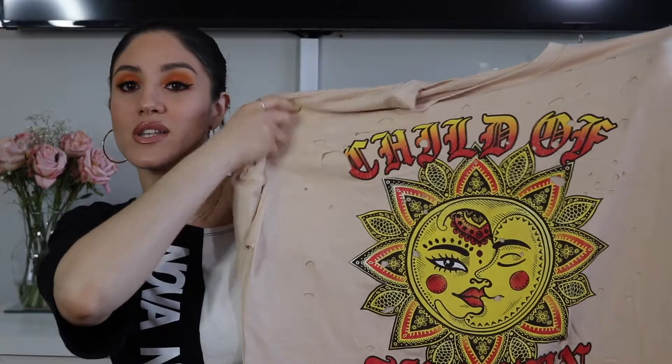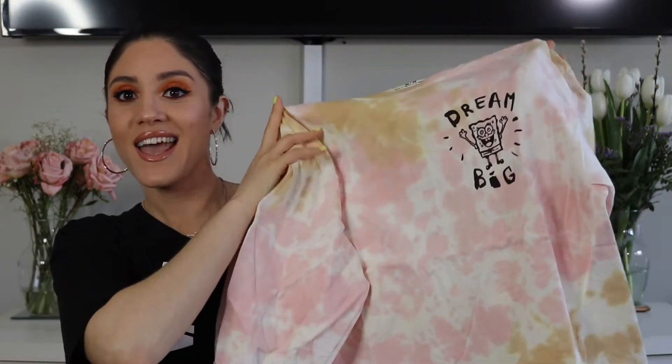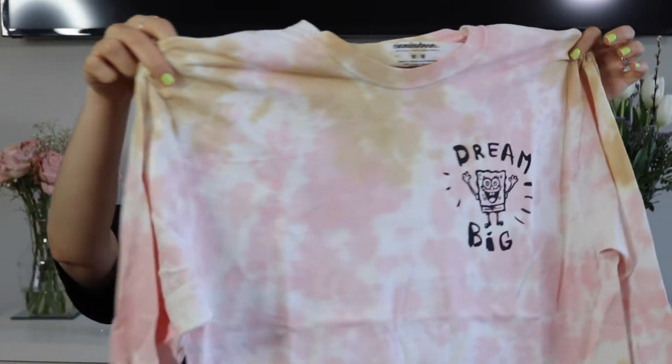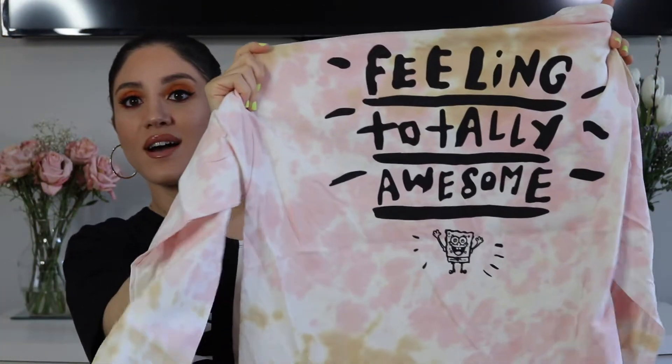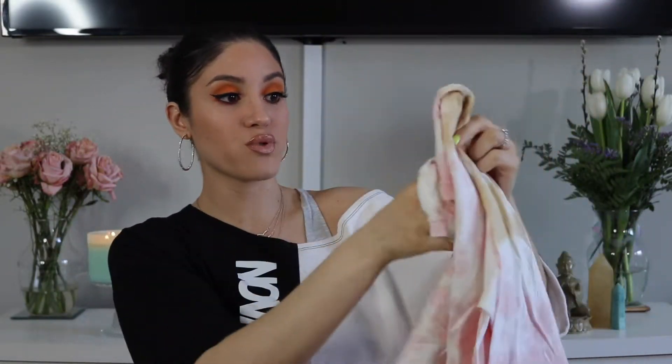I'm going to try them on at the end and probably insert those clips. The next one is called the Feeling Totally Awesome Long Sleeve Tee. I'll mention the sizes so you guys can get the exact ones. I love this because it was a little reminiscent of the old days — it's tie-dye and it says Dream Big. It has SpongeBob on the side and says Feeling Totally Awesome on the back. I love that it's long sleeve and it looks pretty much like the perfect size. That one has a weird smell to it — it smells like glue.